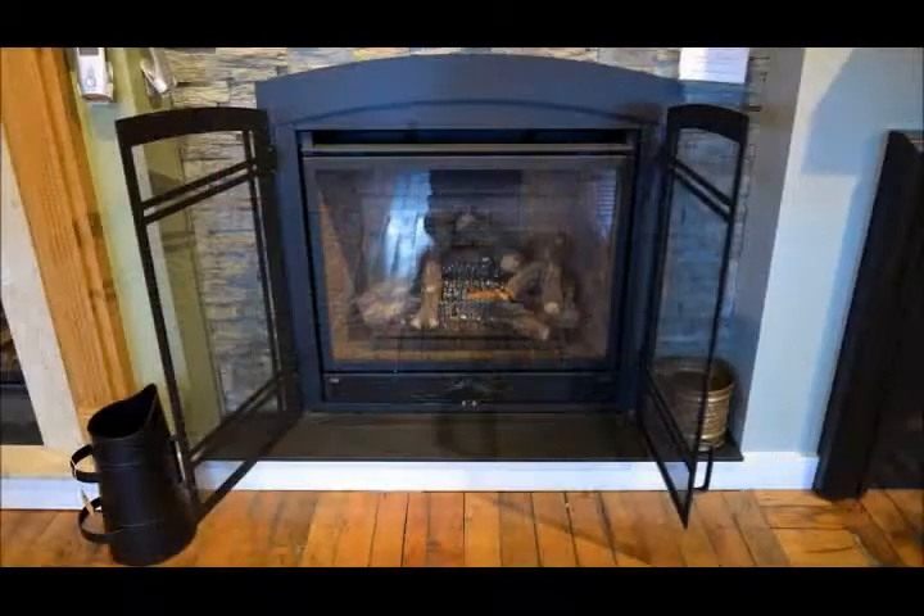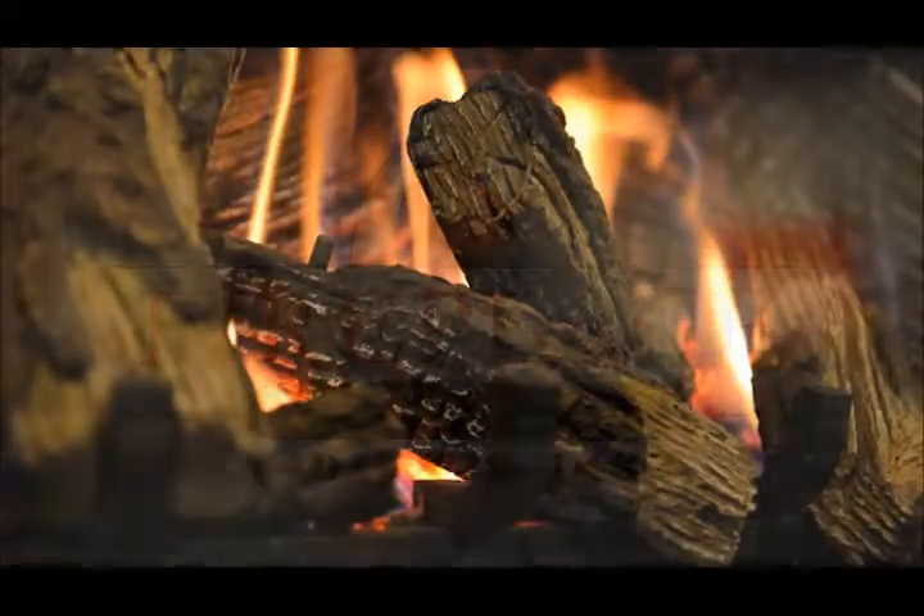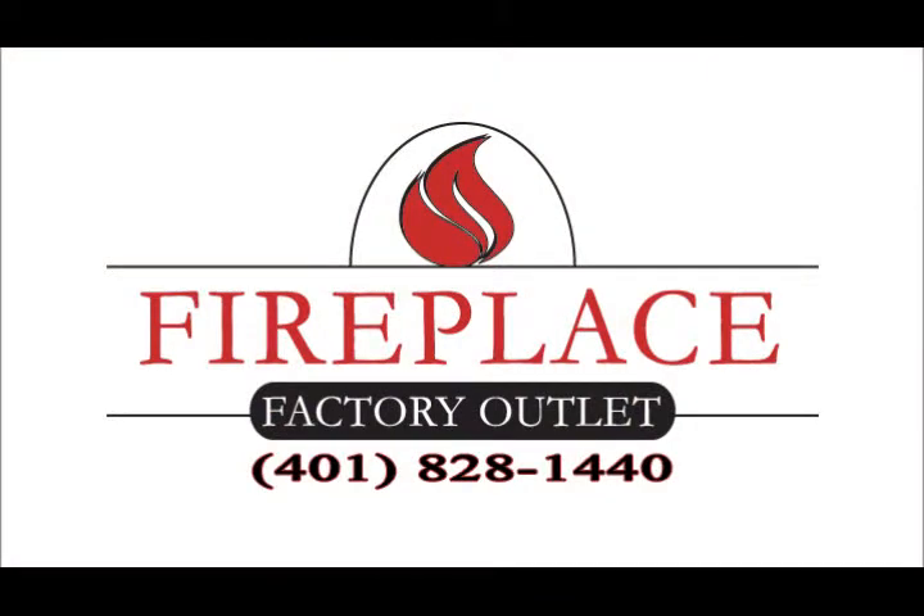the Fireplace Factory Outlet will take your job from start to finish. Visit their designer showroom at 3 Bridal Lab in West Warwick. The Fireplace Factory Outlet has the largest selection, highest quality names at the best prices.